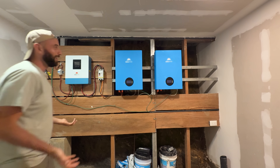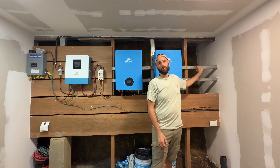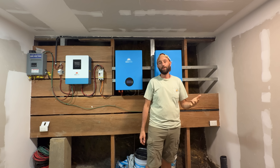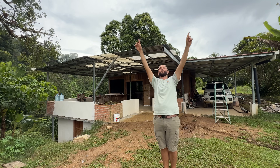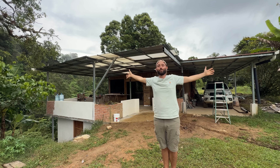This setup has an empty space for one more battery in the future, which will bring us to a total of around 16,000 watts when we're ready to expand. For right now we'll run with what we have and see how it goes. If you liked this video, check out the video of us installing the whole solar setup — I'll link it in the corner.